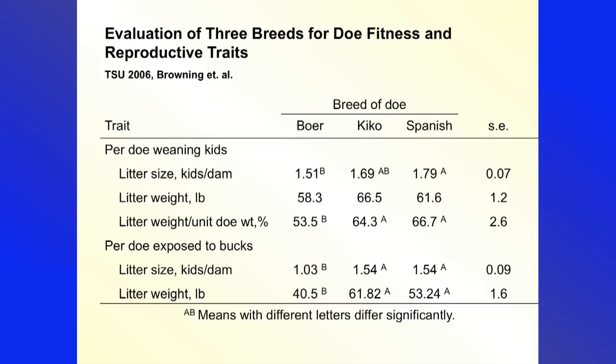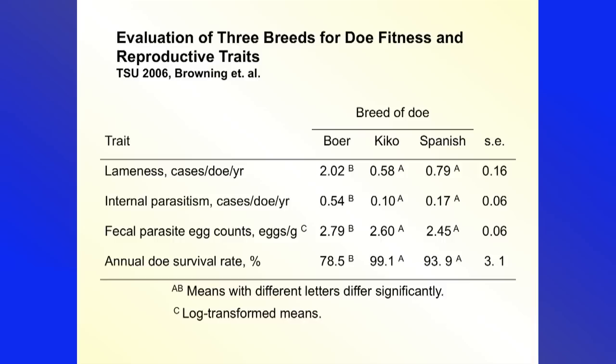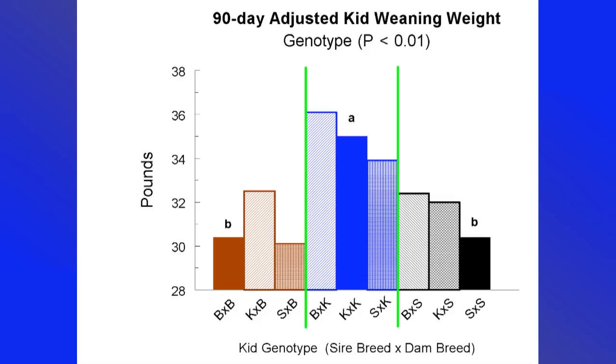I think you've got this stuff in your material. These are some things you want to look at: how many pounds of kids, how many numbers of kids, lameness cases. A lot of you were talking yesterday about things related to lameness — breed choice has a whole lot to do with how many feet you're going to have to doctor.